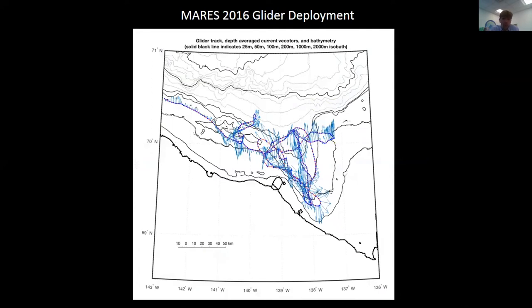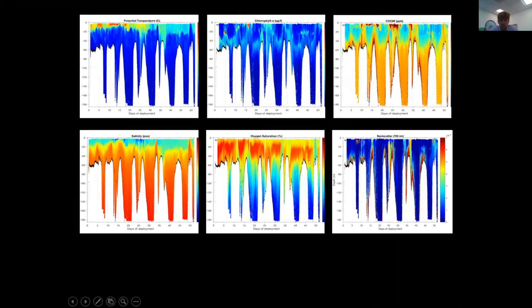The glider was deployed just east of Kaktovik and the track looks quite messy — it may appear like a drunken driver — but there was a lot of current and cross-shelf winds. It was really focusing on the area where the moorings are located and the Mackenzie Trough, and covered that area a couple of times. We get lots of information on salinity, temperature, oxygen, CDOM, backscatter, and so on.